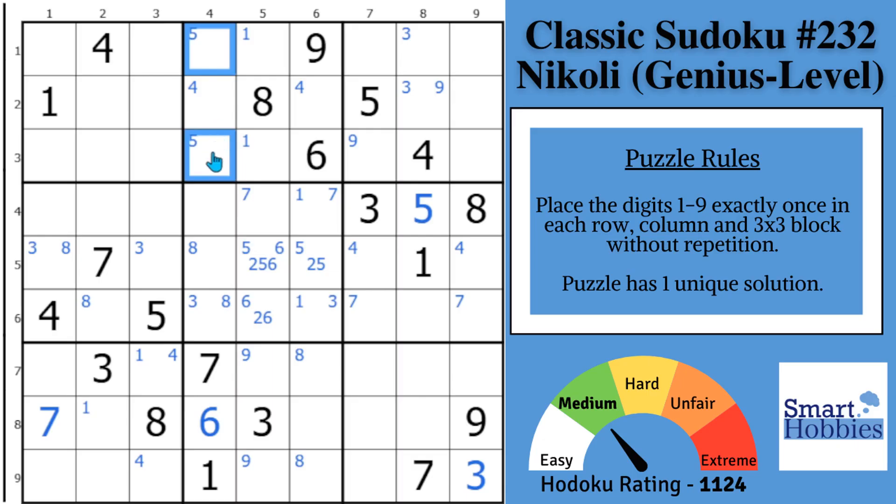Most people might find this claiming pair: a 5 has to be in one of these spots, otherwise no place to put a 5 in column 4, so you can eliminate 5s from these cells. But what's easily overlooked is where can the 2s go in column 4? They can only be somewhere in columns 5 and 6 in block 8, and the 2s have to be part of this naked triple in block 5, which restricts them to columns 5 and 6. So the 2s have to be in one of these three spots in column 4 — this is a claiming triple.